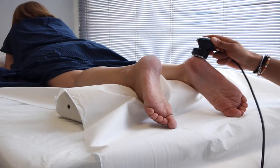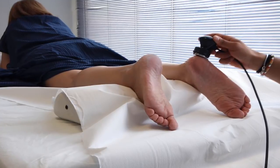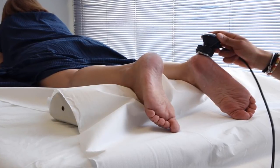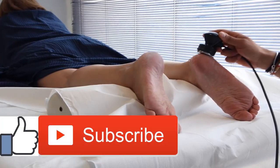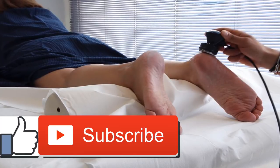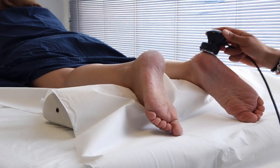Expect the PT to provide exercises that will help strengthen your muscles and guide you through them every day. Your PT will also demonstrate how to get in and out of your bed and move around with the aid of an assistive device, such as a walker, crutches, or a cane. They may ask you to sit at the side of the bed, walk a few steps, and transfer yourself to a bedside commode.